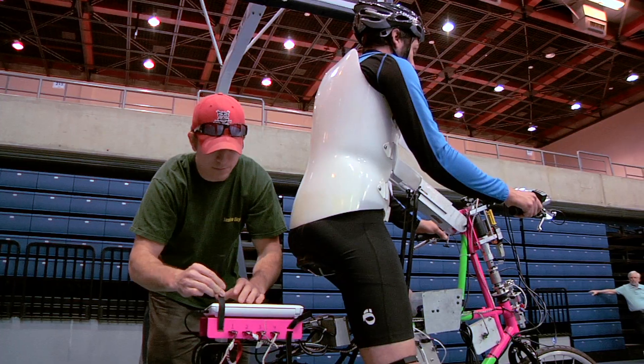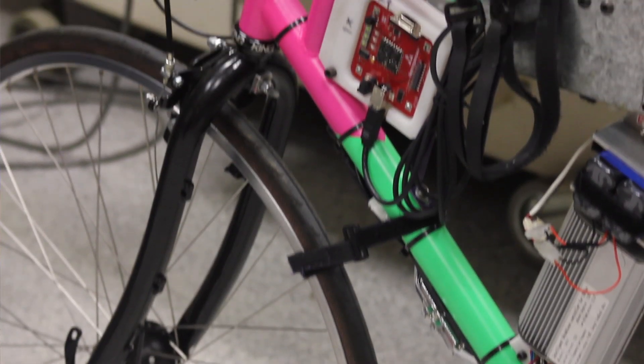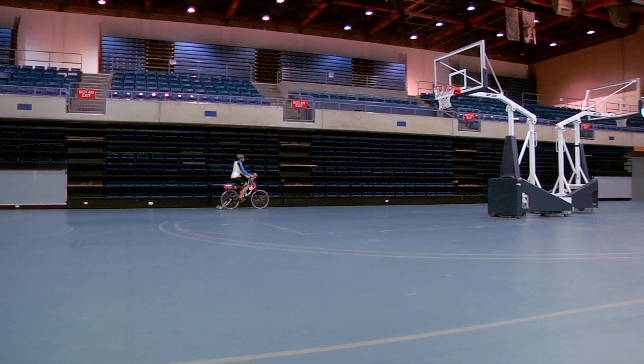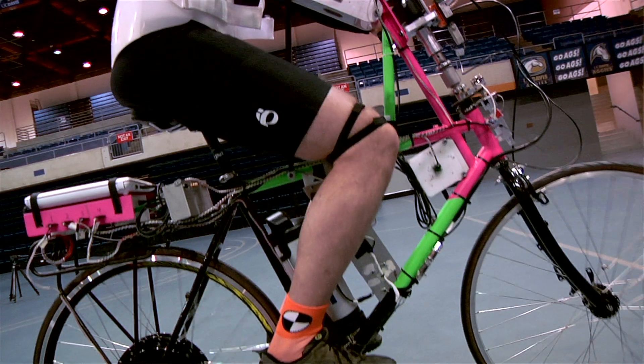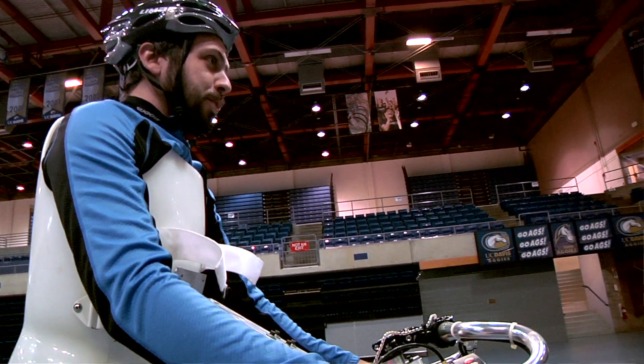This is one of the two bicycles that we've built for the research project. This one is set up so a person actually rides it and can control the bicycle in a restricted way, so that we can understand the dynamics, the motion, and what the riders are doing.